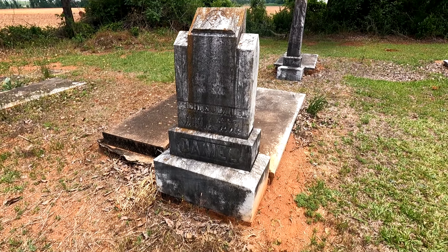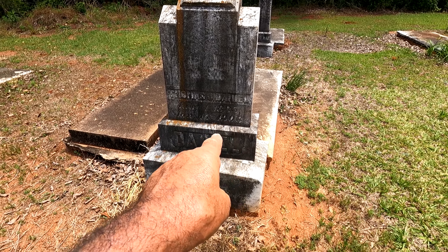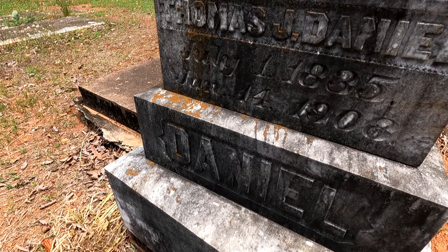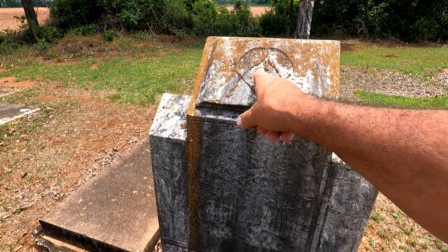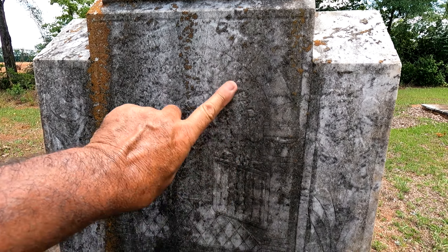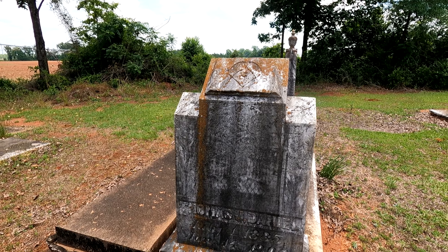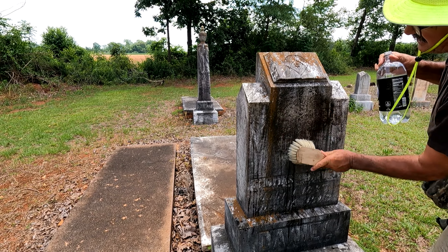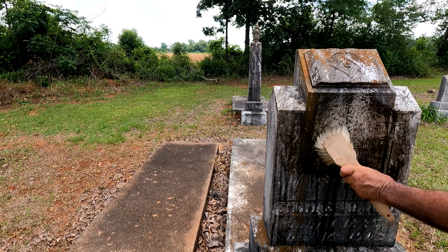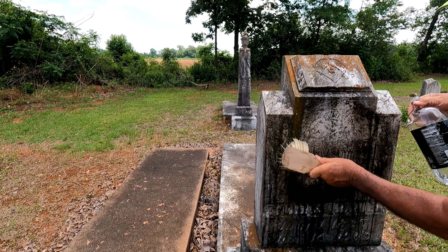Oh look at this big one right here — Thomas J. Daniel, July the 1st 1835, January 14th 1908. The stone's been crooked a little bit, it's been moved. Masonic symbol — Mason, Mason — right there. Open gate, and something's written in there. Sometimes it says 'love,' sometimes something else. Let's take a look — I see 'peace.'